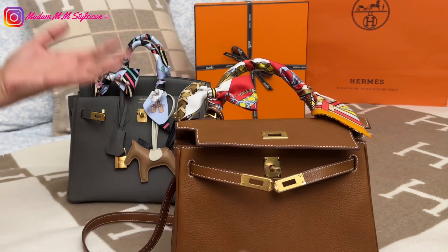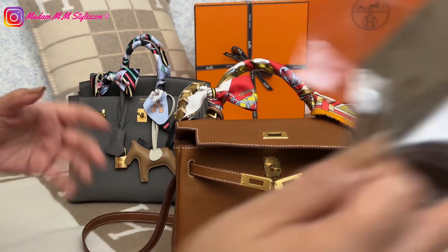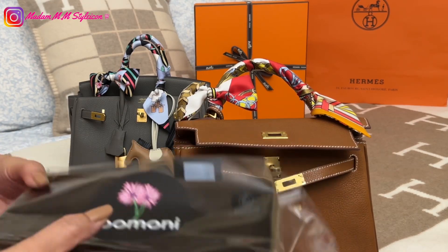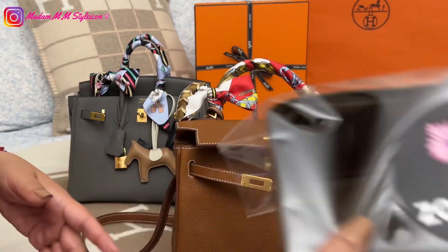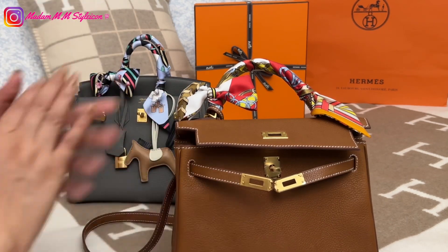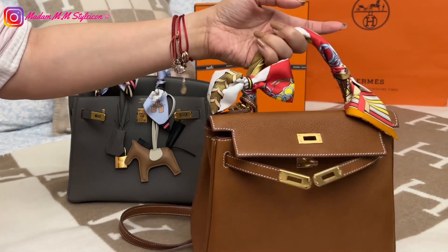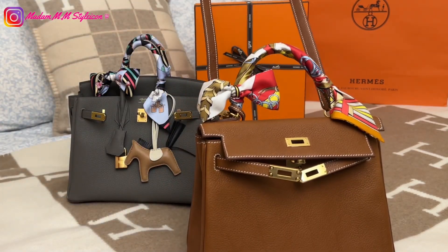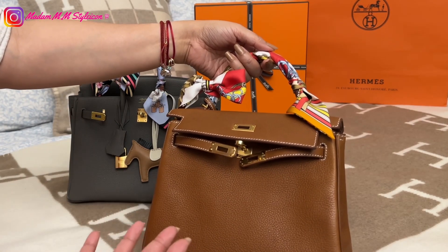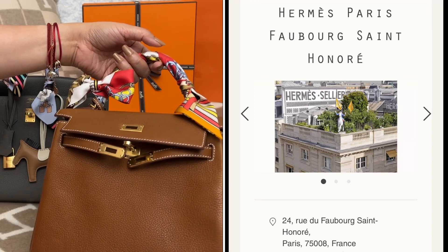I'm happy that my SA is going to do something about it. For now I'm just going to take a look at this beautiful bag. I have my Zoomoni bag organizer here — I want to make sure it fits perfectly. I'm not wearing any rings because I don't want to scratch or damage the bag, so I want to make sure nothing happens. I was very, very careful.